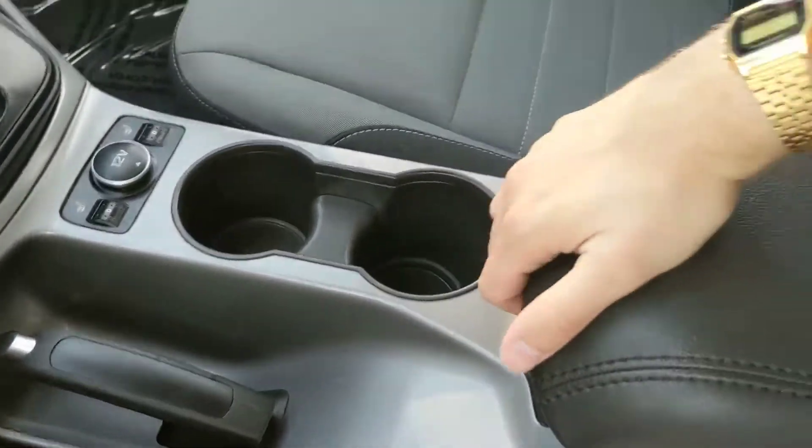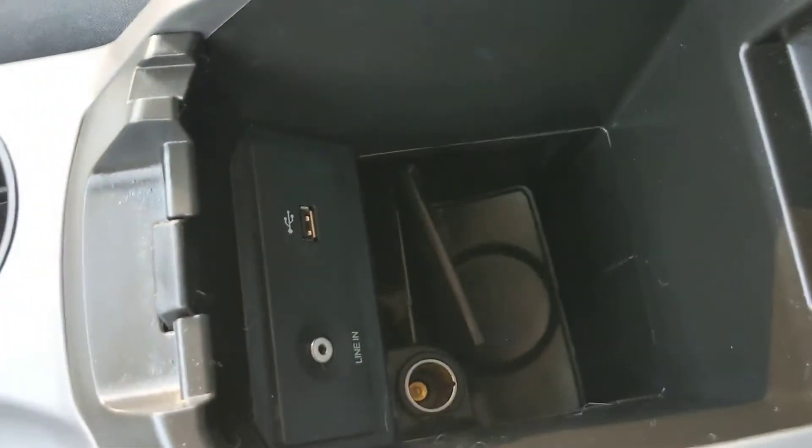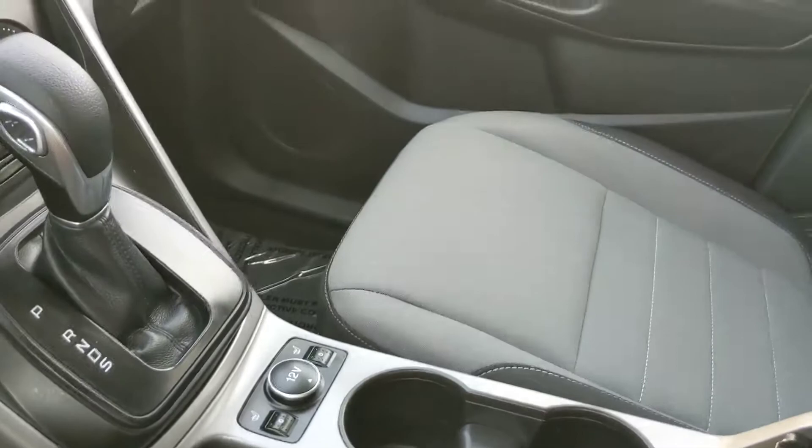Then you have two cup holders and a sizable storage compartment with a removable tray that is host to your auxiliary, your USB, and another 12 volt, as well as a recess there where you can have deeper storage.